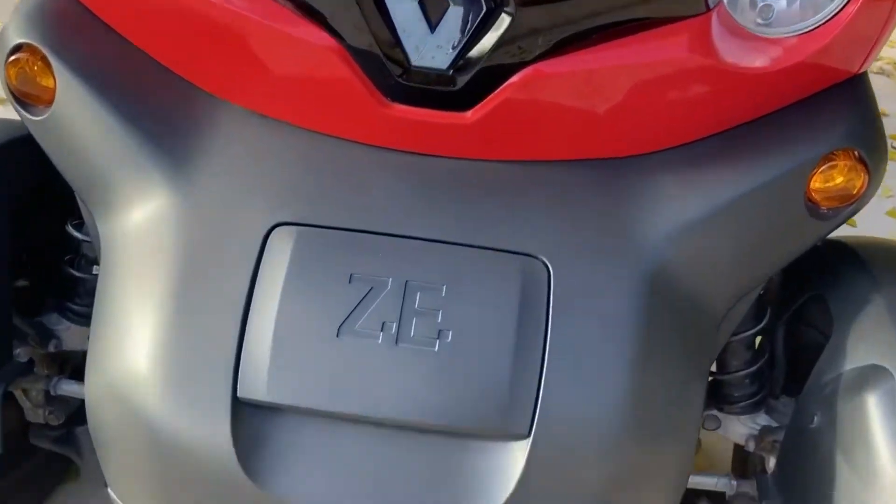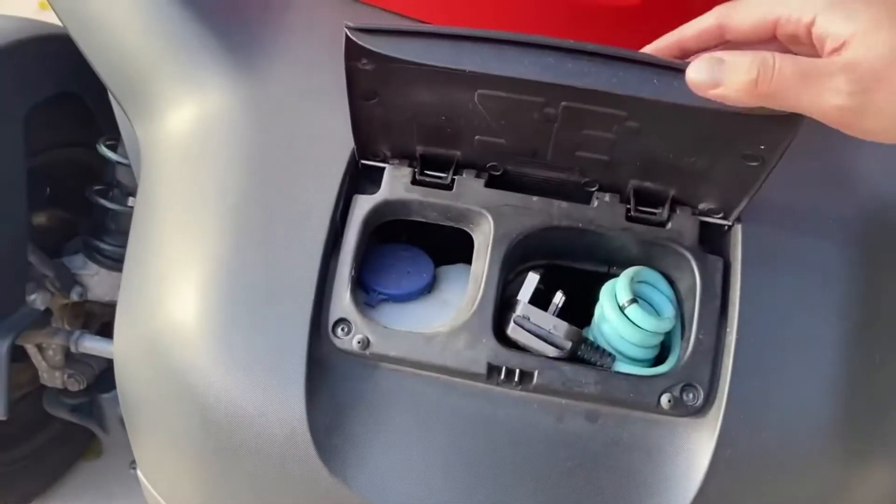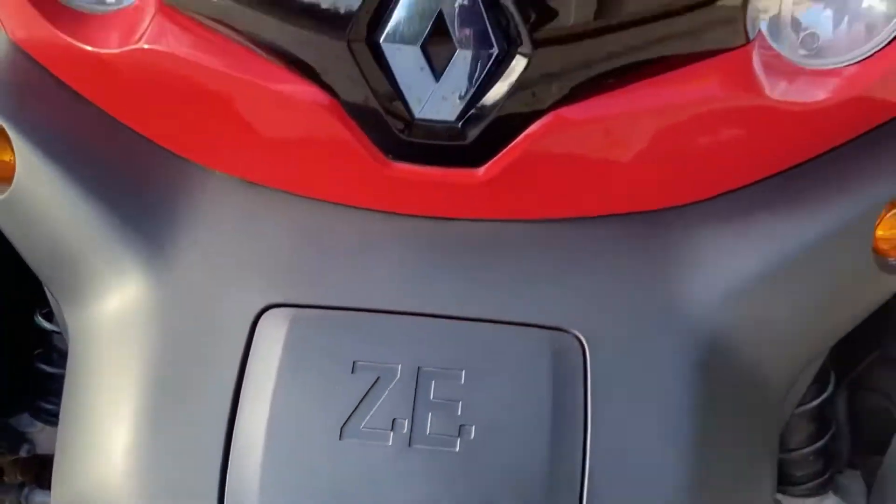One of the benefits of owning this is free road tax. You can get around town quite cheaply if you're plugging it in at home. You can lease the batteries for £45 a month, which gives you peace of mind — if something goes wrong, Renault will look after it. Alternatively you can buy the battery outright, but then any issues are on you, so it's something to consider.